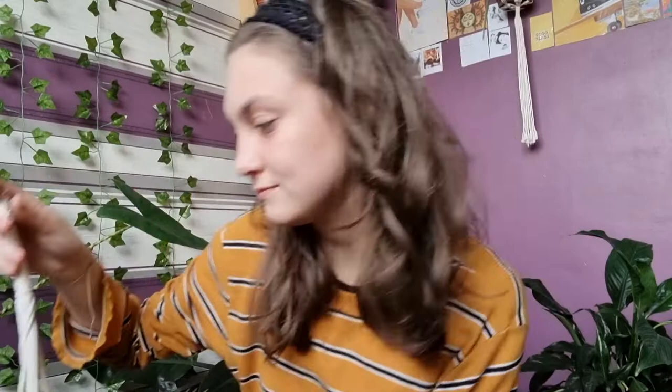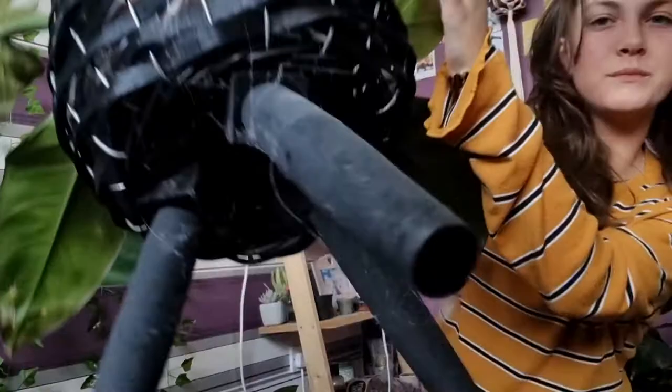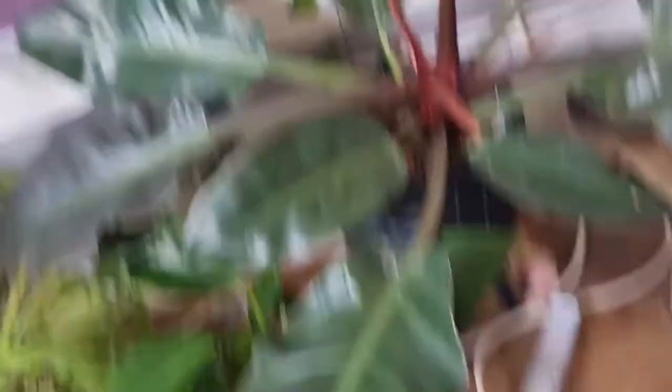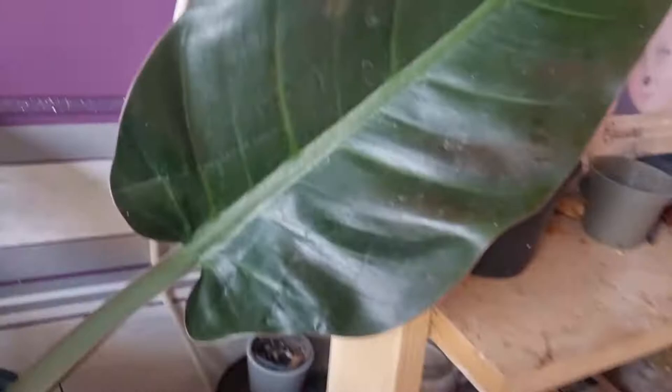Next one is my philodendron imperial red — it's massive. I've had this quite a few months and still need to repot it. I love the leaves; they are so big, and the color when they come in. There's a new little growth point that still hasn't done anything — I'm just waiting on that, probably because it needs repotting.